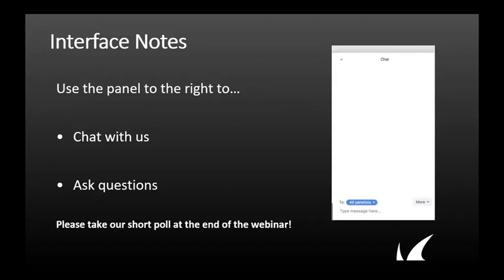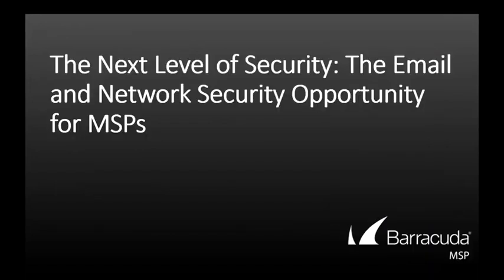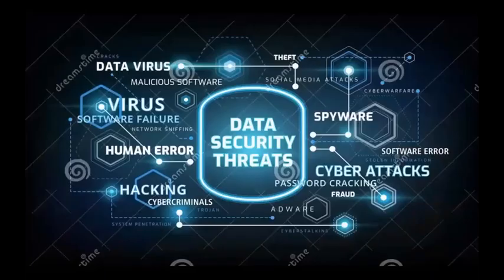Now, without further ado, I'd like to hand it over to Matt to begin today's presentation. Take it away, Matt. Thank you, Amber, and thank you all for joining today. Today's security landscape continues to become more and more complex as we witness the escalation of security threats across almost every industry. In the past, hackers have typically targeted an individual person or machine. Today, hackers are targeting entire companies.